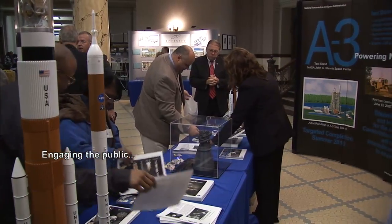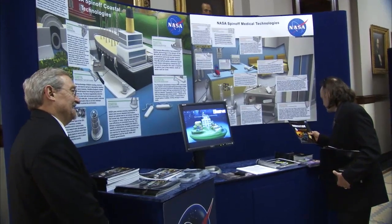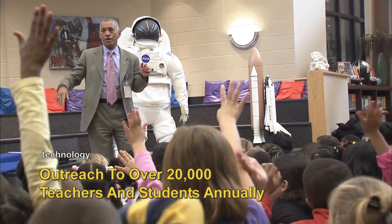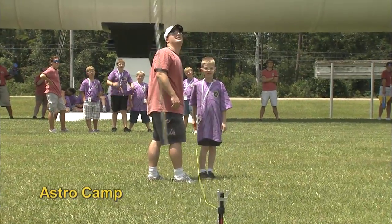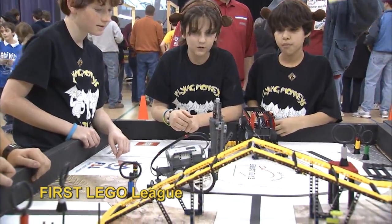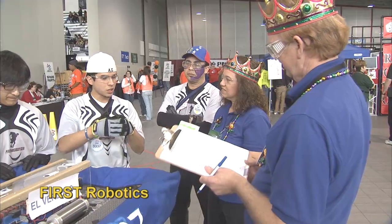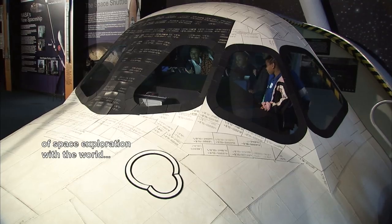Engaging the public, while educating and inspiring students in the fields of science, technology, engineering, and mathematics. As we prepare future explorers and share the excitement of space exploration with the world.